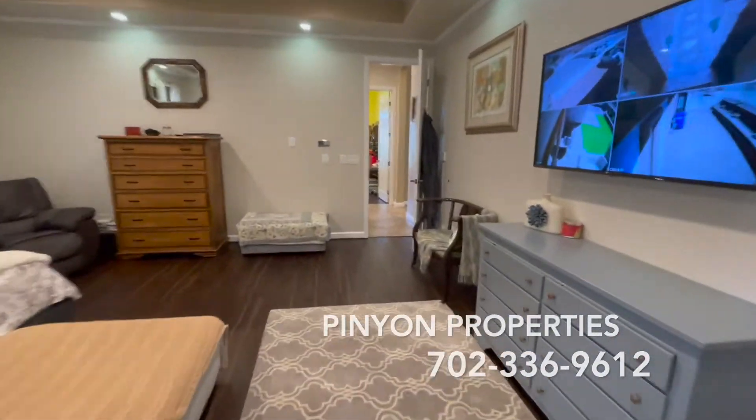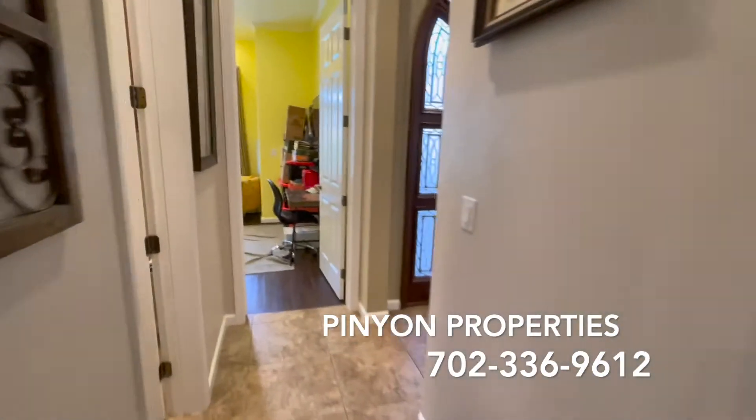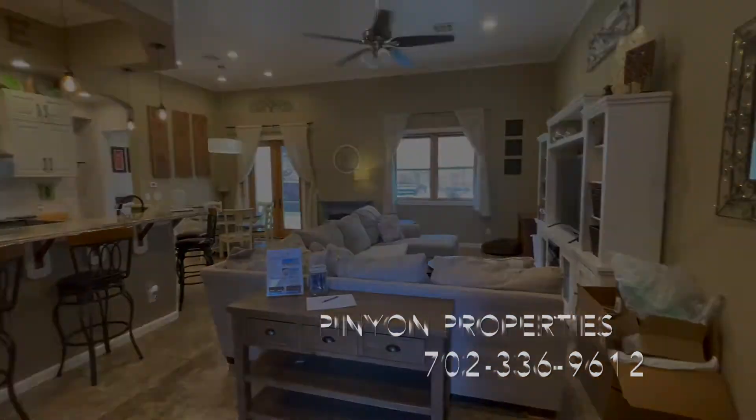So come check out 901 Fire Agate — see if it's right for you. It's in the Lake Mead Estates neighborhood. Really desirable.